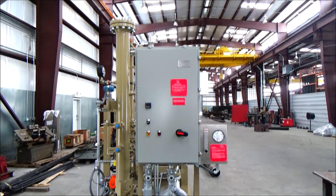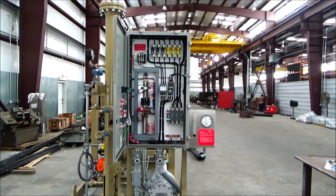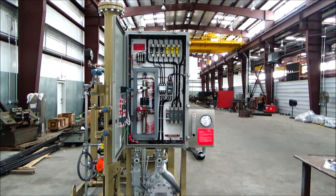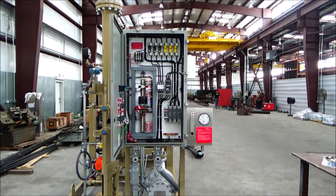There are a variety of pressure, temperature, and level instruments, and a variety of shutdown, isolation, and relief valves. An electric fuel gas super heater raises the gas temperature above dew point before reaching the fuel management system of the gas turbine.